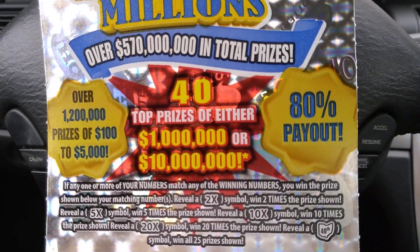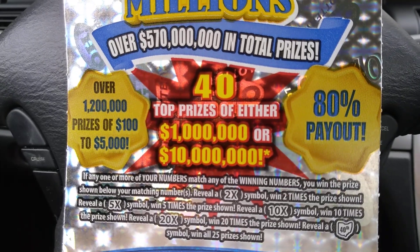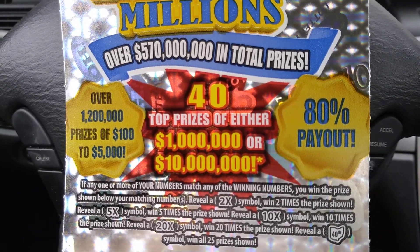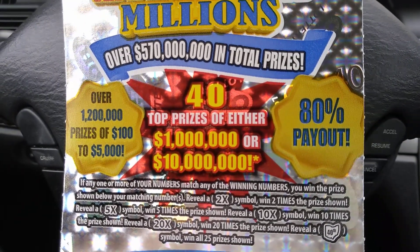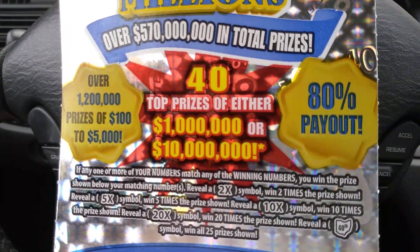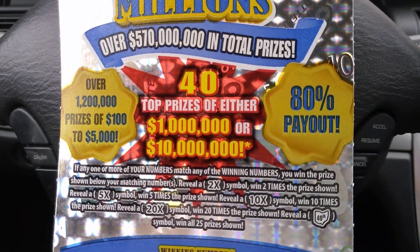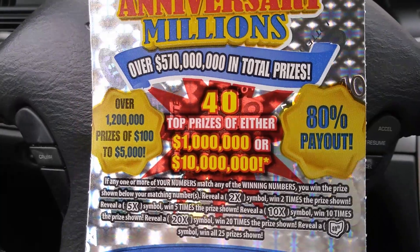The particulars: if any one or more of your numbers match any of the winning numbers, you win the prize shown below your matching numbers. Reveal a 2X symbol and win two times the prize shown. Reveal a 5X symbol and win five times the prize shown. Reveal a 10X symbol and win ten times the prize shown. Reveal a 20X symbol and win 20 times the prize shown. Reveal a 40th symbol and win all 25 prizes shown.